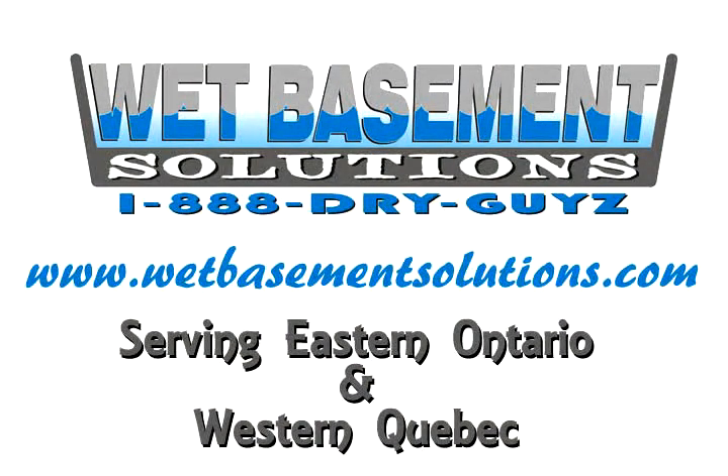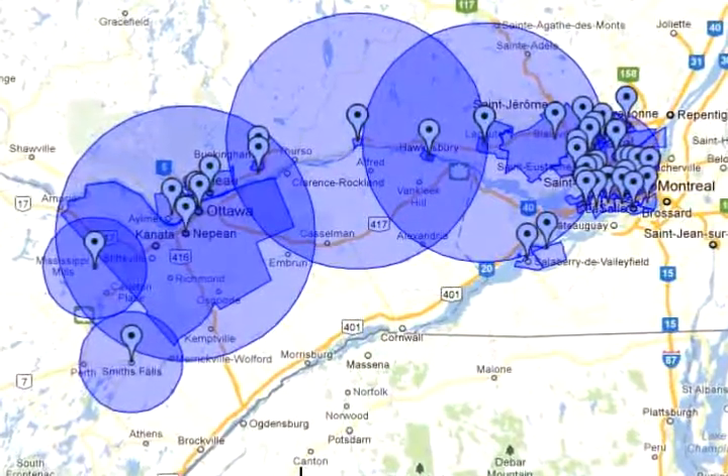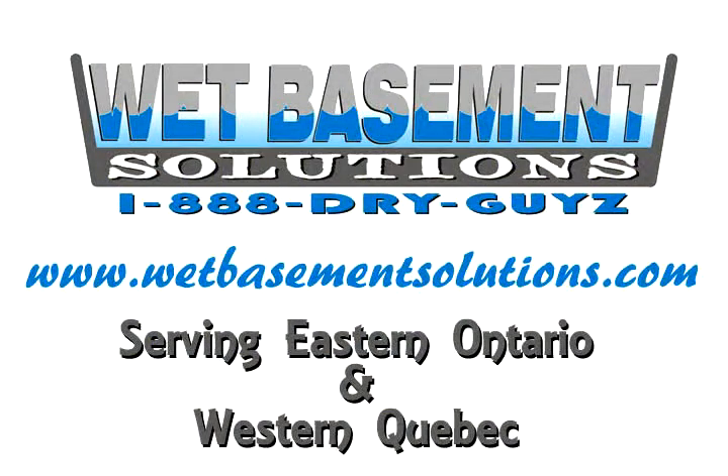Please give Wet Basement Solutions a call if you are experiencing water problems. We service Eastern Ontario and Western Quebec, primarily in the Ottawa to Montreal Corridor. We solve basement water problems.